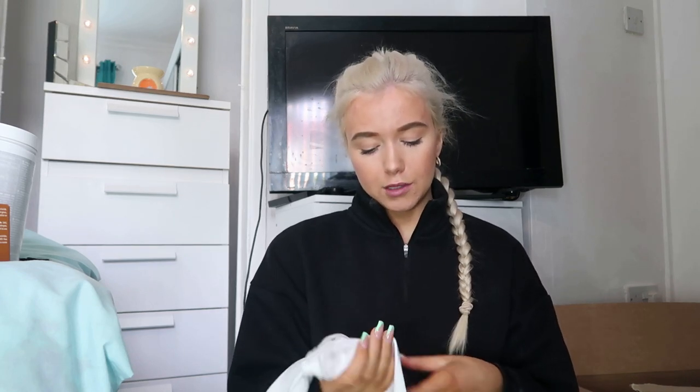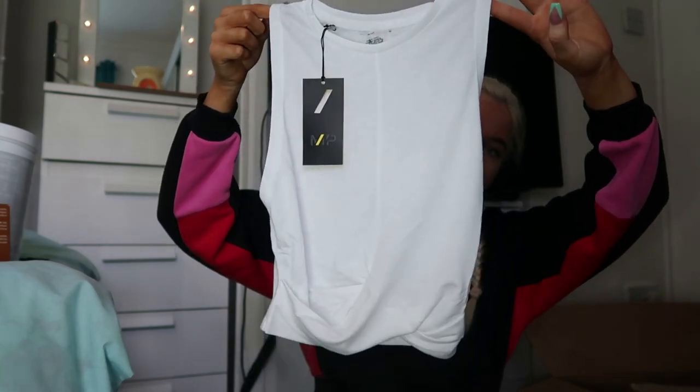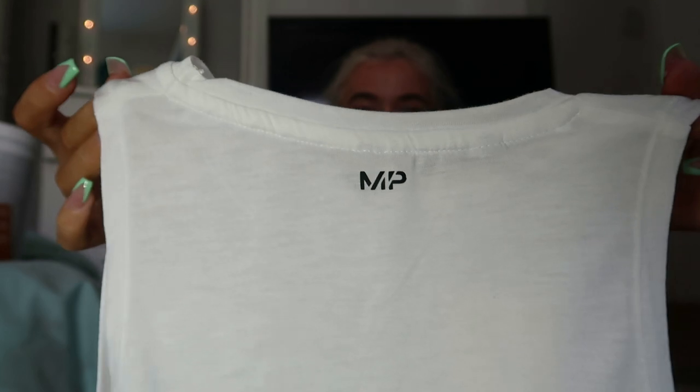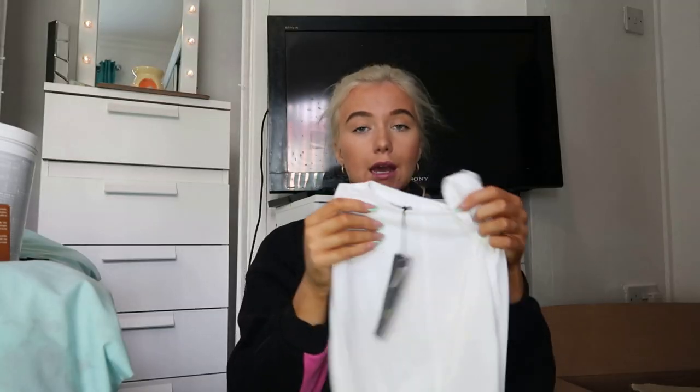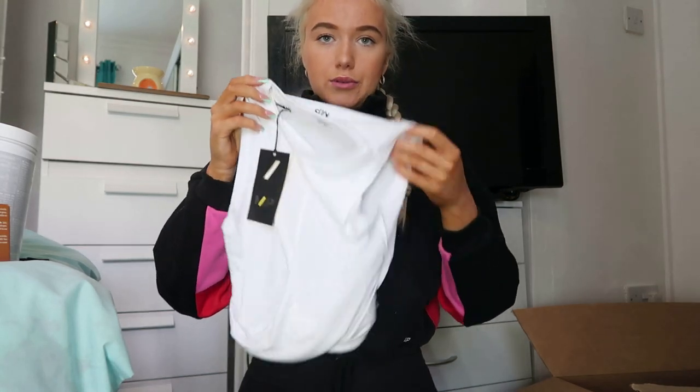Next we have a little crop top. I got the women's energy crop top — I've also got this in black and red. It's super handy for wearing over a sports bra. The back has the little MP logo and it's kind of ruffled at the front which is a nice touch. Love the women's energy crop top.